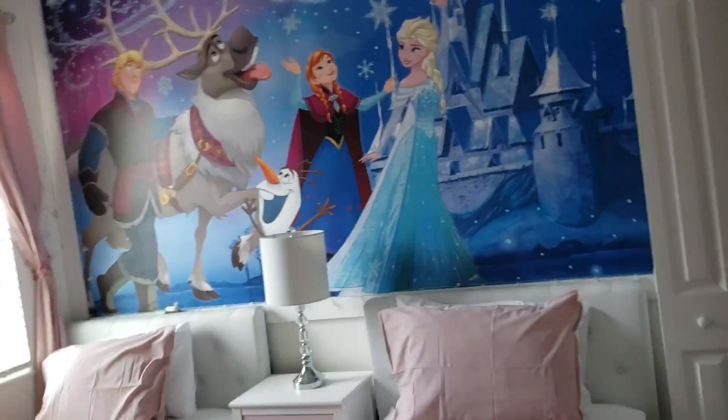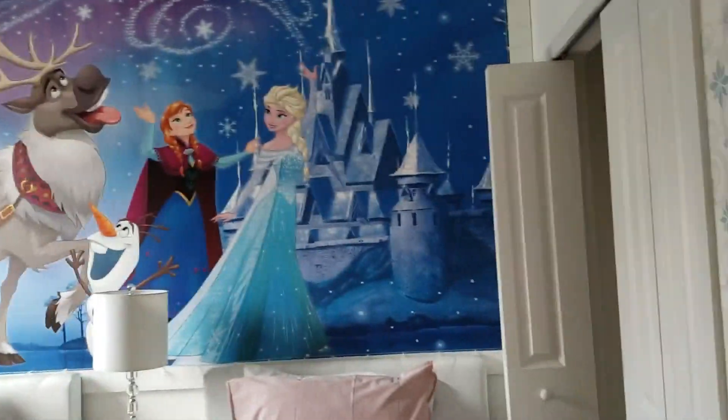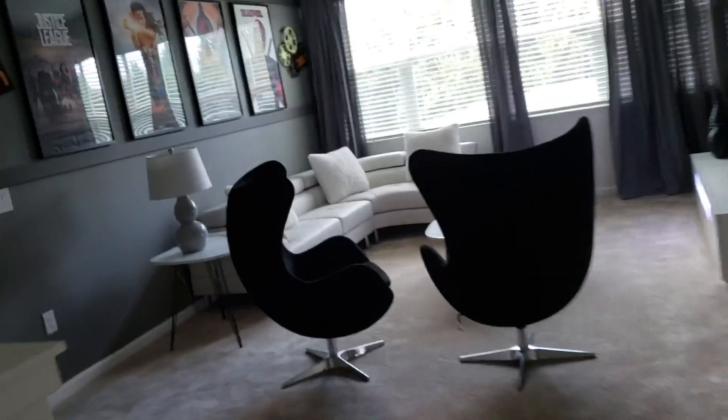This one here is the Disney-type themed bedroom. There's another one right next to it, all nicely decorated. And this is the Star Wars bedroom, followed by the Avatar bedroom, which you'll see in just a second. There's the Avatar.